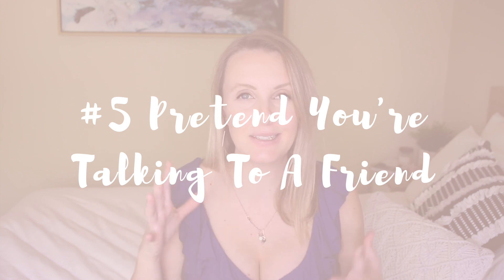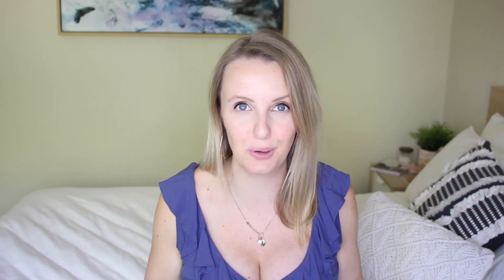And number five is pretend you're talking to a friend. It's so important when you're talking on video that you're not coming off robotic and you're really showing your personality and how passionate you are about the topic that you're talking about. So add those inflections in your voice, add some hand gestures to show that you're really excited about whatever it is you're talking about, and you will keep your audience more engaged.